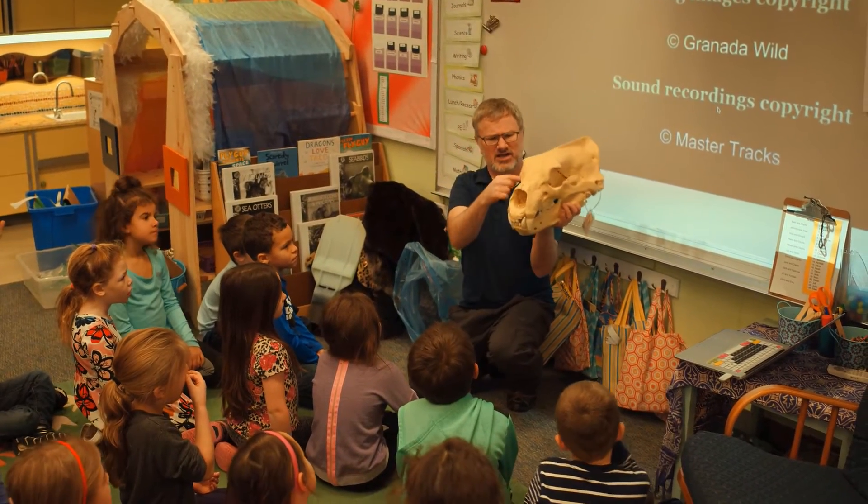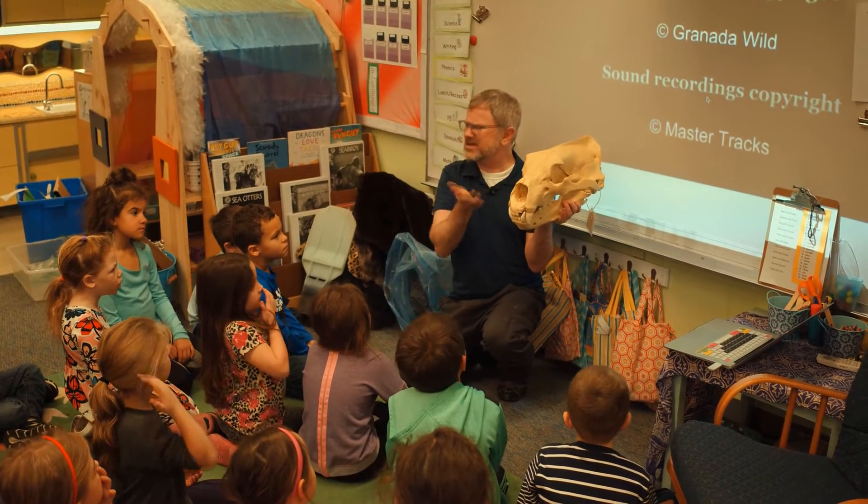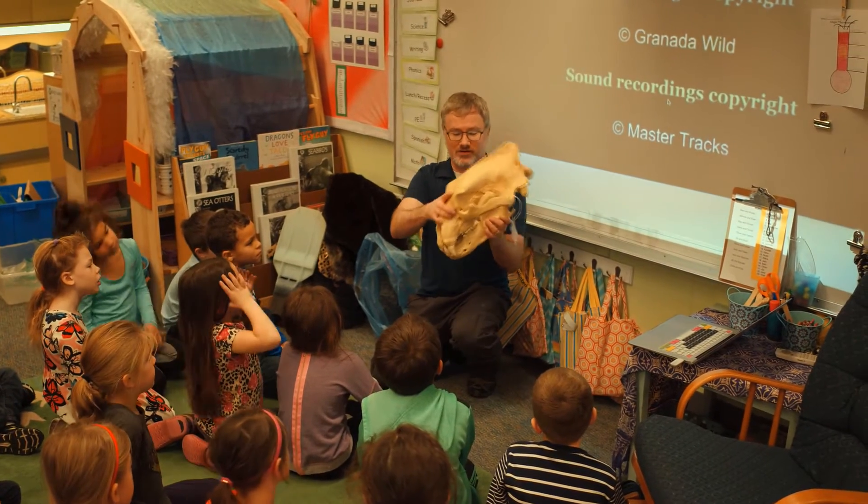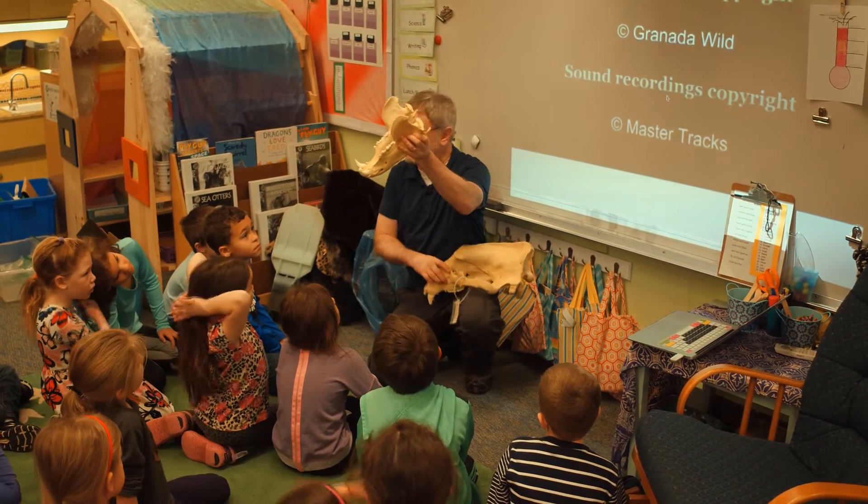The eyes that would go right here aren't that big. That probably tells me maybe his eyesight's not that good. The teeth, though, are very cool — they look pretty scary and weird and pokey.